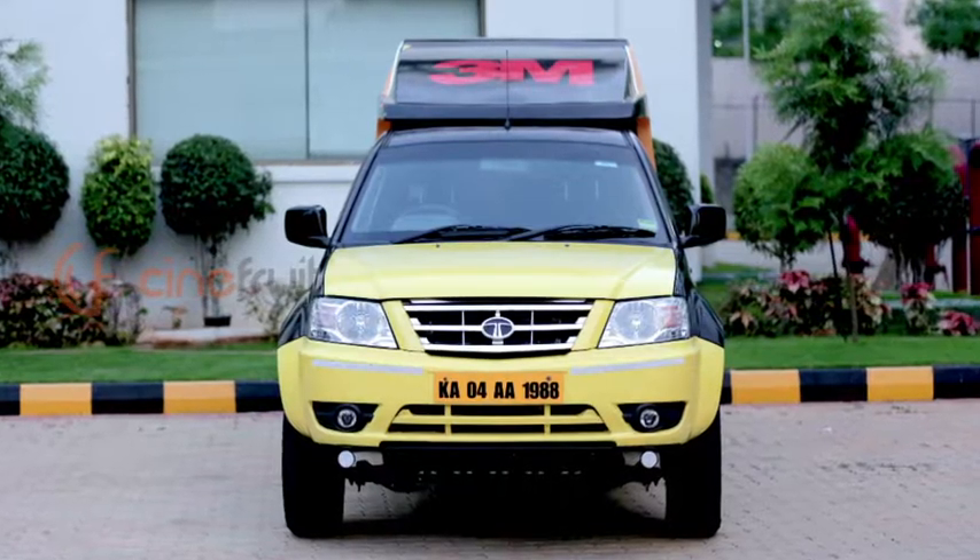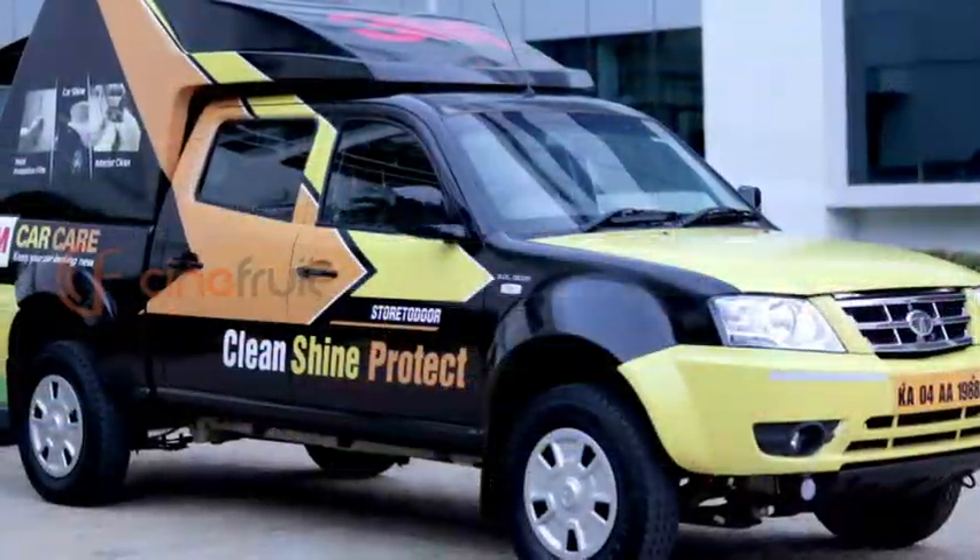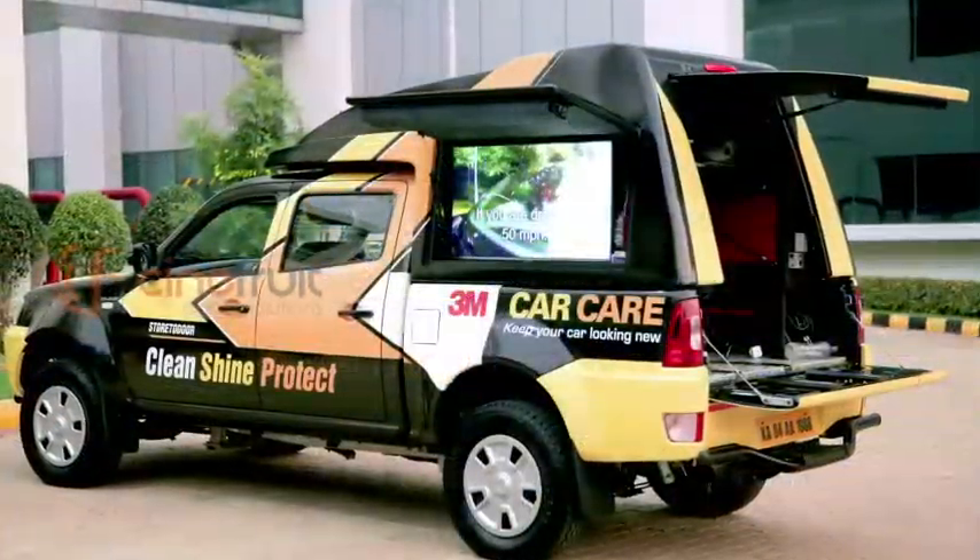The store-to-door vehicle also carries our do-it-yourself products that can be bought off the shelf, and car mats which can be customized for your car. It is also capable of doing sophisticated applications like 3M Scotchgard Paint Protection Film.